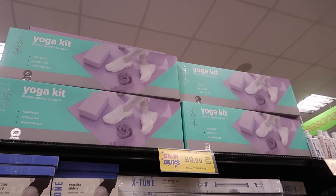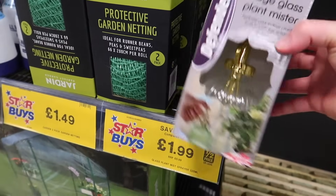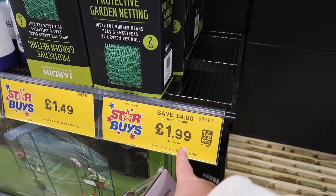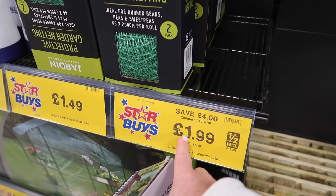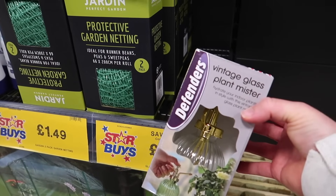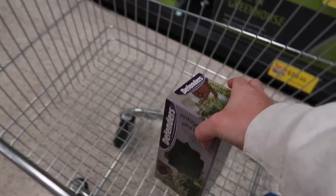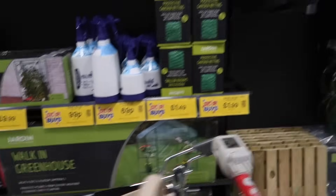This yoga kit starter set has been really popular and is a really good gift idea. It was £13.99, now reduced to £9.99. In the garden section, they've also got a vintage glass plant mister — was £5.99, now £1.99. I've been after one of these and they've got two left, so I'm grabbing one for me and one for Andy's nan for her birthday.